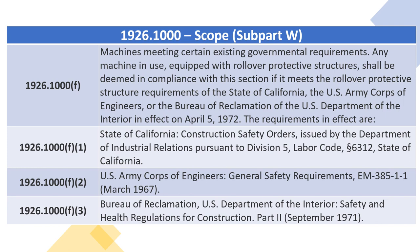1926.1000(F)(2) — U.S. Army Corps of Engineers, General Safety Requirements, EM 385-1-1, March 1967.